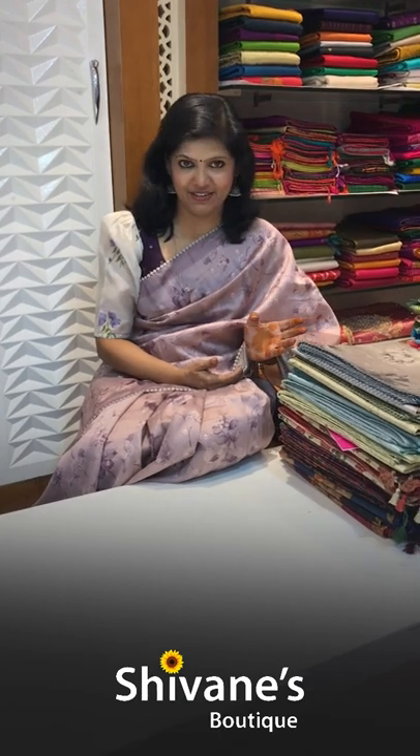Hi all my gorgeous, this is Hema from Shivani Boutique, spreading colors globally. Festive season has started and at Shivani's Boutique we are going to show a lot of beautiful collections in the latest trend. And today it's going to be floral print with half tether fabrics.